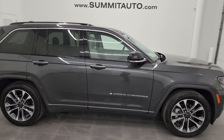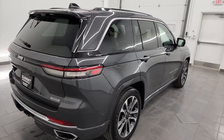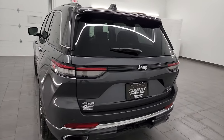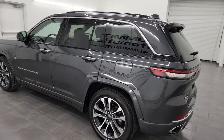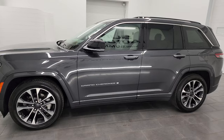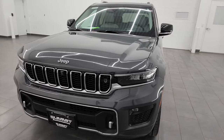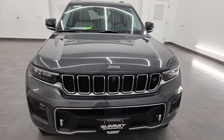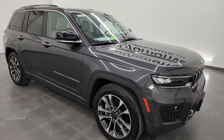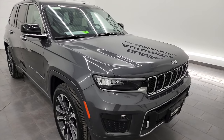Hey, this is Brett and this 2023 Jeep Grand Cherokee Overland is stock number 23J179A. I am here at Summit Automotive in Fond du Lac, Wisconsin, your new and used Jeep and Jeep Grand Cherokee headquarters. This 2023 Jeep Grand Cherokee has the 3.6 liter Pentastar V6 engine, paired up with the eight-speed automatic transmission. This Jeep has been fully safetied and inspected by our service shop per the state of Wisconsin inspection process. It has a fresh oil and filter change, all the fluids have been checked and topped off, and this Jeep is 100% ready to go.